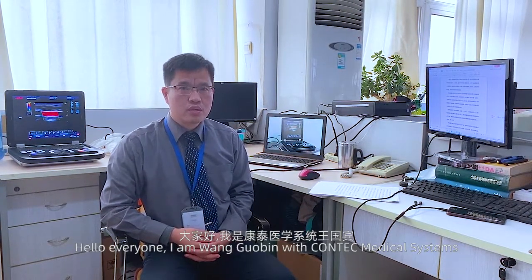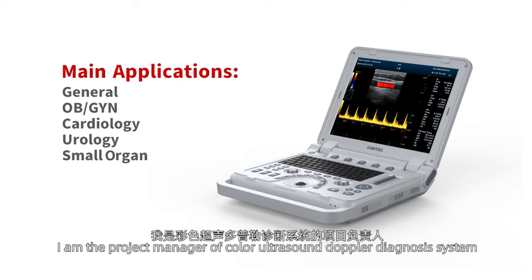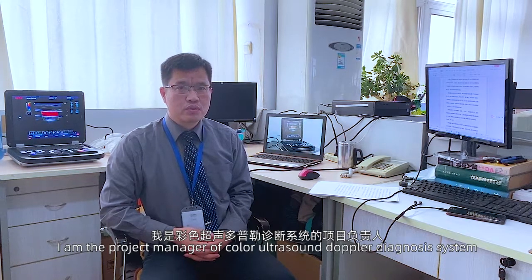Hello everyone. I'm Wang Boobing with Kantec Medical Systems. I'm the project manager of the Kala Ultrasound Doppler Diagnosis System.